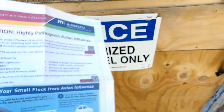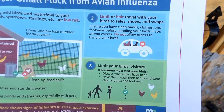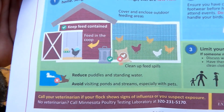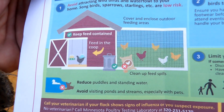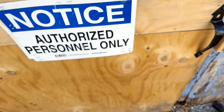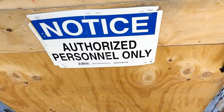How do you protect your flock? Avoid attracting wild birds and waterfowl. Limit or halt travel with your birds. Limit visitors. Clean up spills. Reduce puddles. Avoid visiting ponds. Keep feed contained. Here are some biosecurity tips they've included — some of which you're probably going to roll your eyes at.